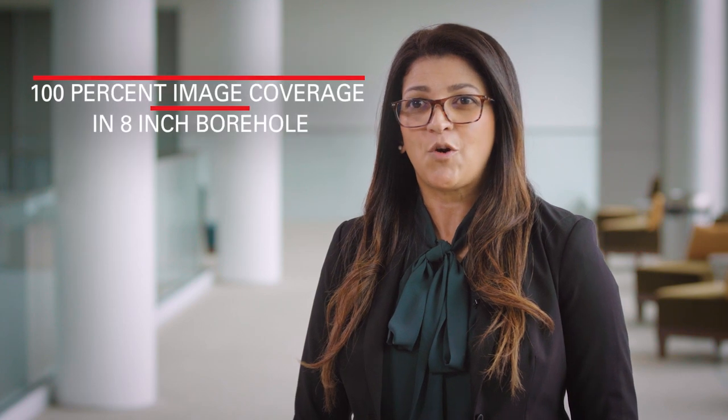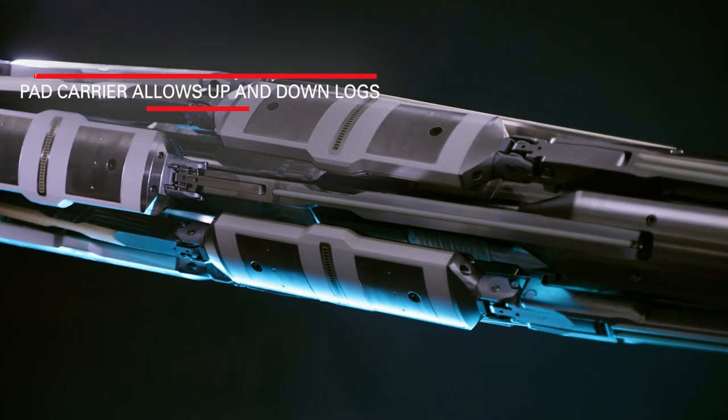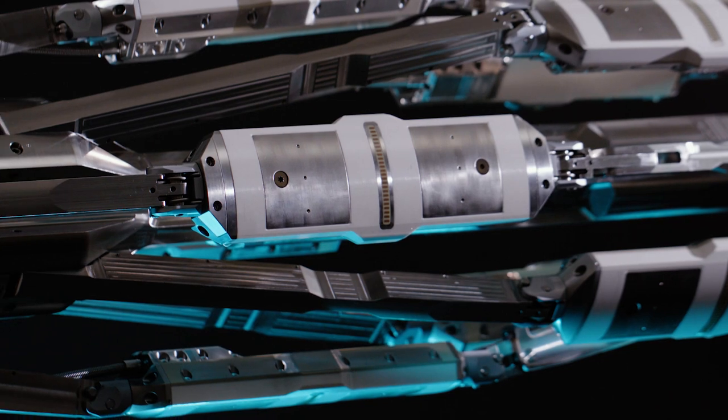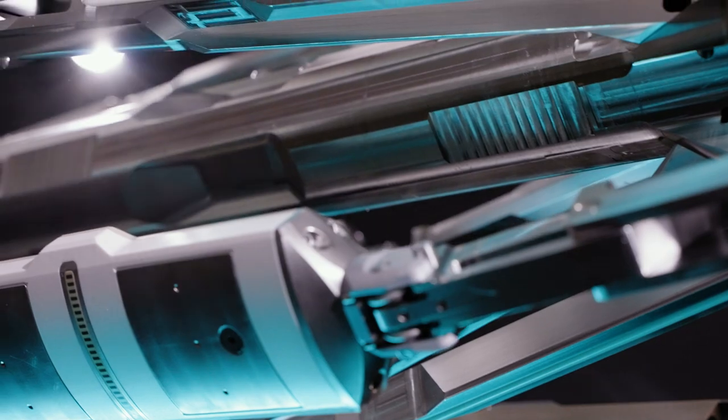The eight-arm Strata Examiner produces 100% image coverage in an eight-inch borehole and uses a patent-pending pad carrier to allow both up and down locks. Combined with in-tool memory, this increases tool combinability and helps decrease the number of runs, saving valuable rig time.